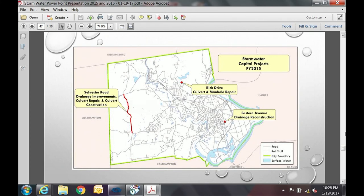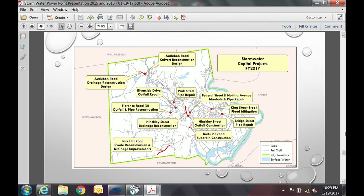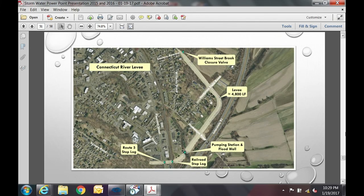This map shows capital work done by fiscal year. Rick Drive was a failed manhole due to groundwater infiltration that was added. In FY16 you can see the utility ramping up with more projects, and this FY17 snapshot shows work currently ongoing in various stages.